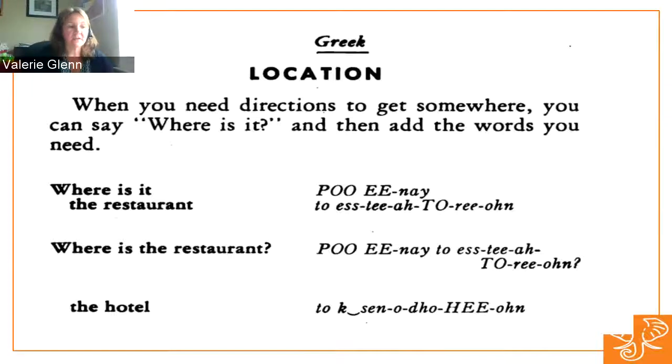Also produced by the War Department is a Greek guide to the spoken language — not the only language guide they produced. You can see general questions being asked, like "Where is the restaurant?" and pronunciation guides for getting directions to a particular location.